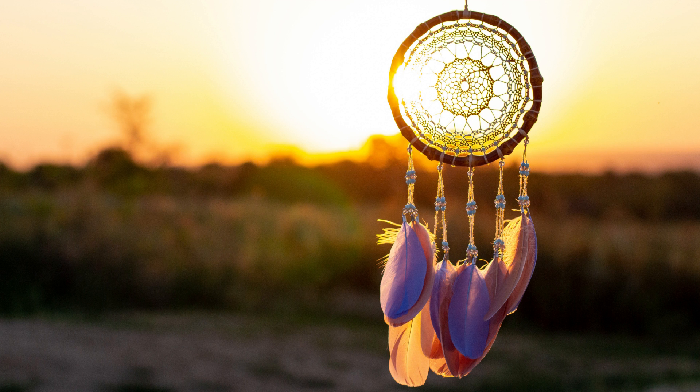Number six: make a dream catcher. Dream catchers have a Native American origin, and they're meant to capture your dreams. You can learn more about the history of dream catchers on my blog — I'll leave a link in the description below.